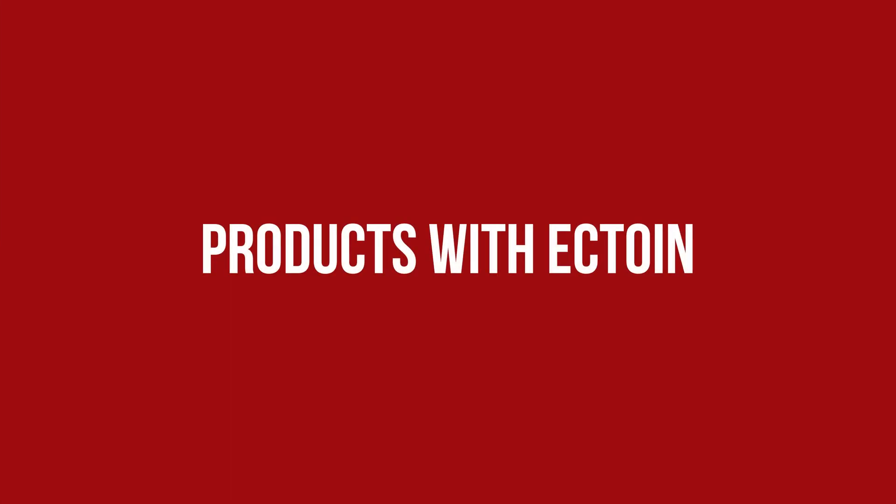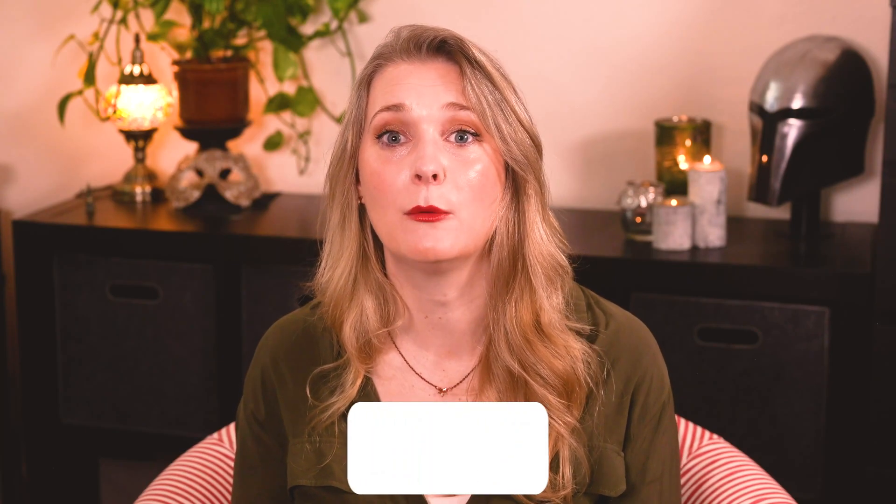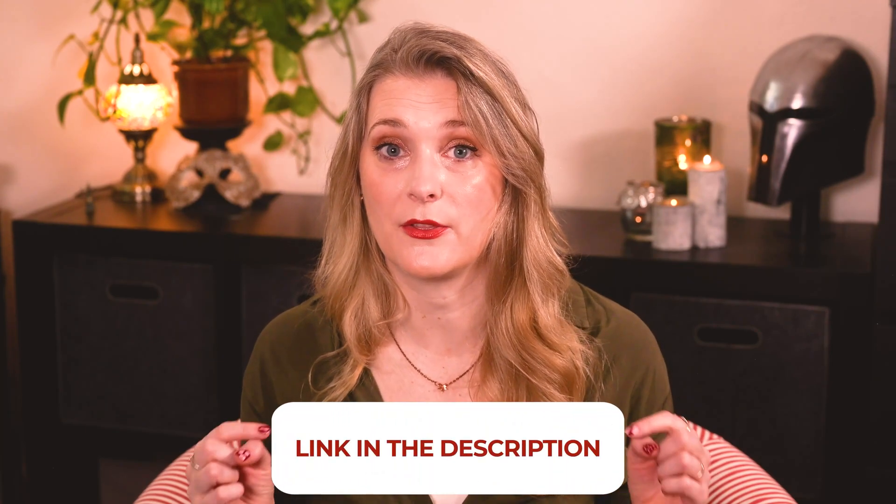I have personally tried two products with Ectoine, both using it at a concentration of 1%. The Geek & Gorgeous Hydration Station Gel Cream combines 1% Ectoine with 6% Glycerin and is a lovely, hydrating, and lightweight moisturizer that I can recommend for oily skin and summer months. The Balea Expert Day Cream combines it with 3% Peptides, but I personally don't enjoy it as much texture-wise. I also discovered that my eye drops contain Ectoine, but that isn't the topic of today's video. I'll leave a few more product suggestions in the description box.